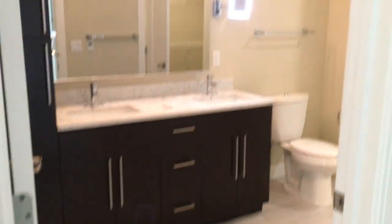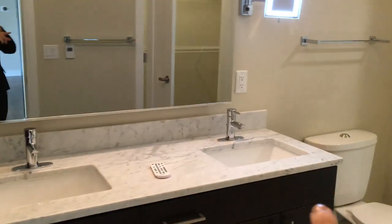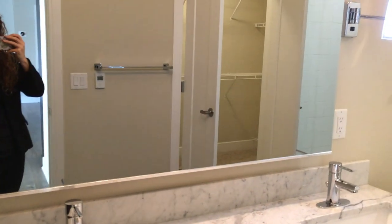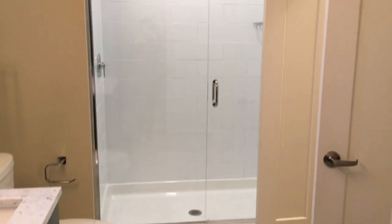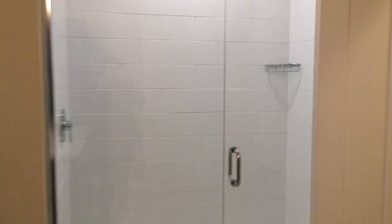Now our restrooms — all of our master restrooms will have double sinks, and that little remote that you see there is actually for a TV that will be in your mirror. All of our apartments also will come with the vanity mirror and a stand-up shower. Some one-bedrooms have tubs, but every Bethpage will have a stand-up shower.